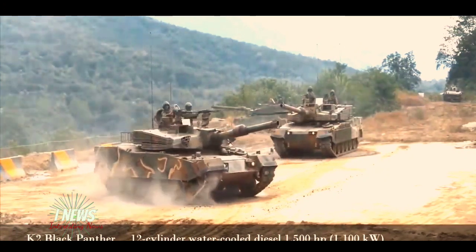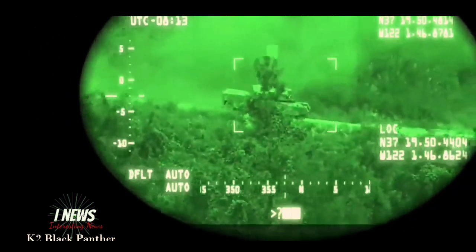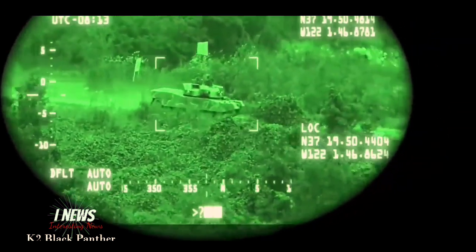Furthermore, its fire control system can sight, track, and fire automatically at visible vehicle-sized targets without requiring any input from a human operator.